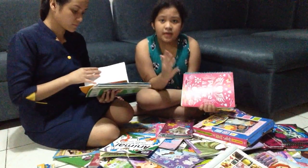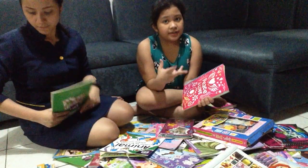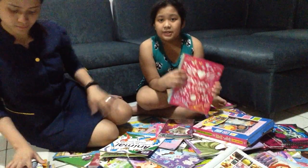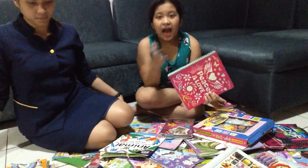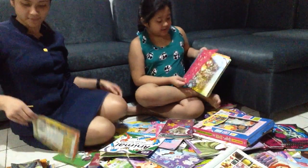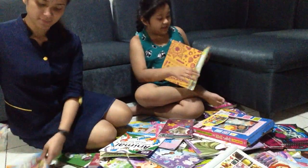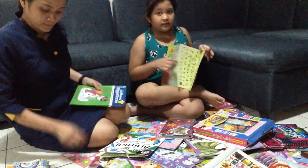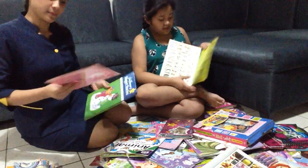My mom actually sees to it that she doesn't buy me ordinary books. She buys me books that she makes sure I can learn from. This one has stencils and crafty things that you can do — it has geometric shapes and lots of crafty activities.